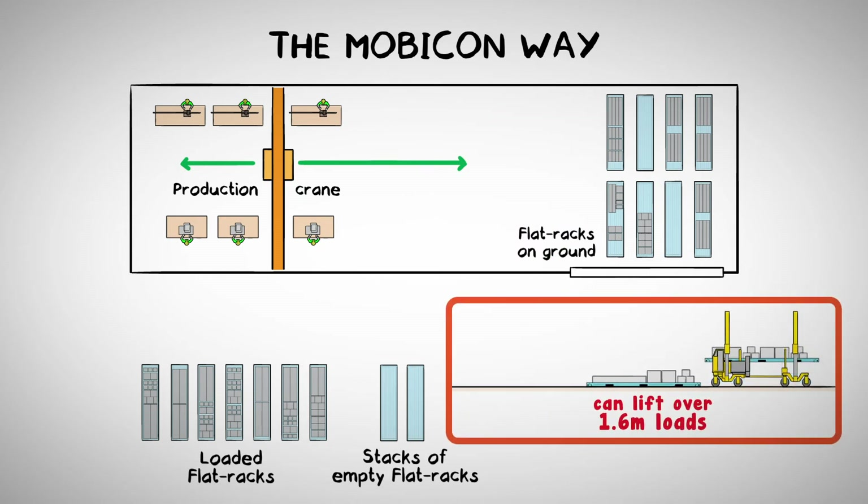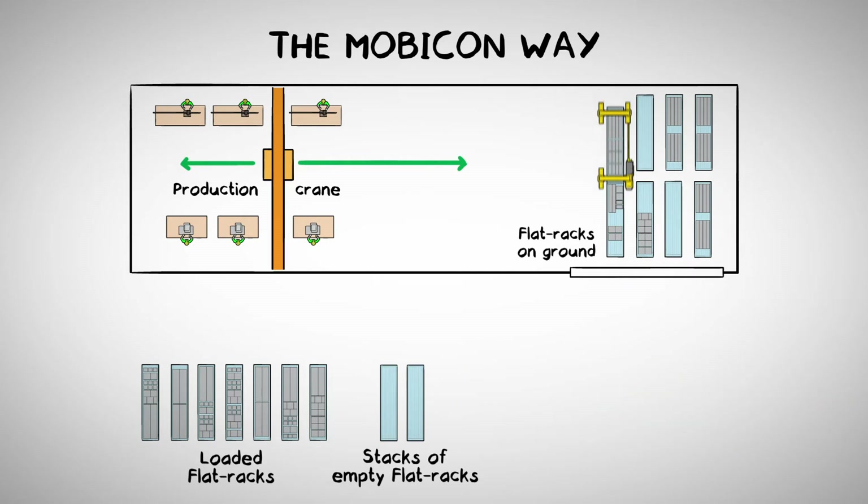The Mobicon can lift over 1.6 metre loads. When the flat rack is loaded, the Mobicon puts it outside and places an empty flat rack back in the hall. No double handling, safe loading, and production is not interrupted.